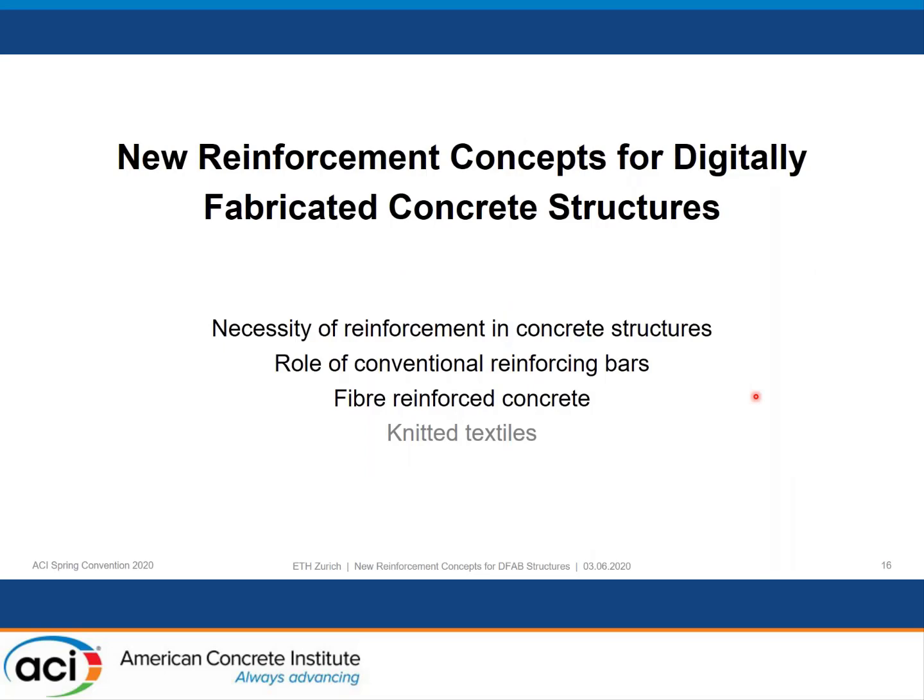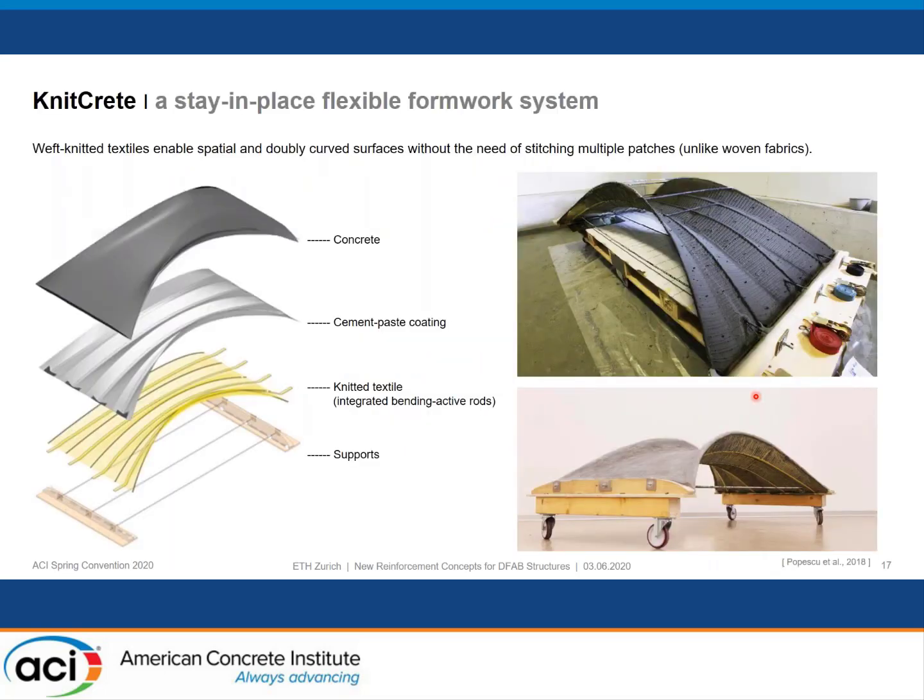I will now present the last approach: the use of knitted textiles, which is very promising for building and reinforcing complex concrete structures. The KnitCrete technology uses a weft-knitted textile that can easily enable the integration of features or double-curve surfaces without the need to stitch multiple patches. The process involves tensioning the textile, then applying a thin layer of cement paste that guarantees form stability when the final concrete layer is applied.